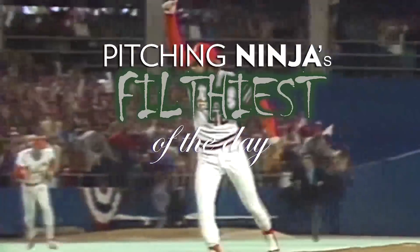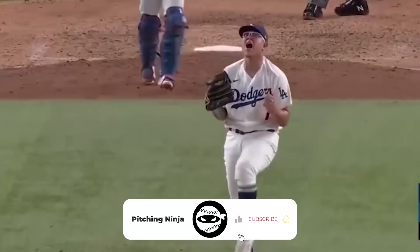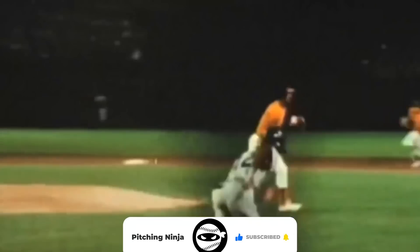What is up, Ninja Nation! Welcome back to another Pitching Ninja's Filthiest Pitches of the Day. Remember, hit that subscribe button and join Ninja Nation — you're not going to want to miss out because I have two interviews coming up shortly: one with Matt Brash, who may be the filthiest pitcher in baseball, and the other with Lucas Litke of the Yankees. Hit that subscribe button, and here are my filthiest pitches of the day.